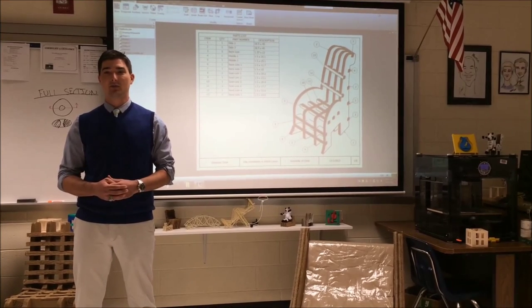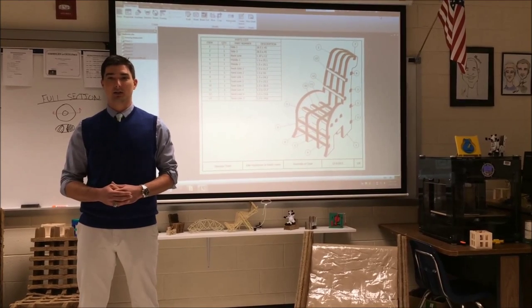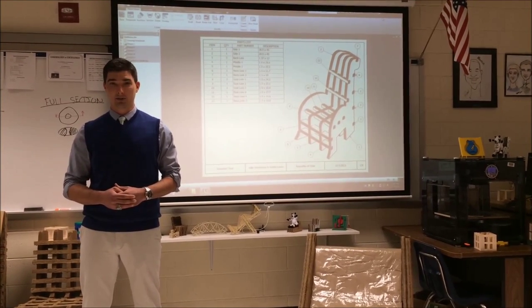This video shows how successful this learning model can be. Our students were fully engaged throughout this project and took a great deal of ownership in its design and its completion.